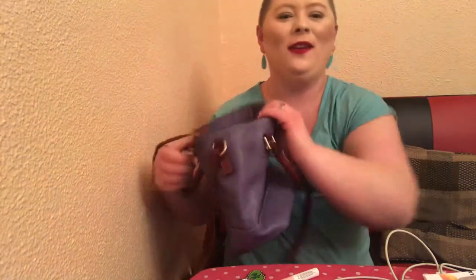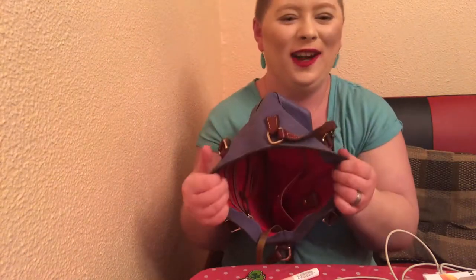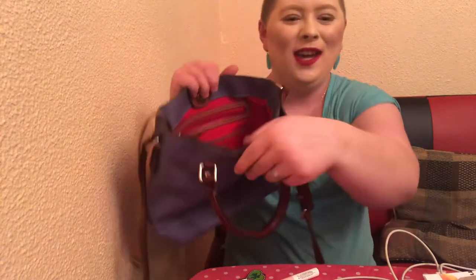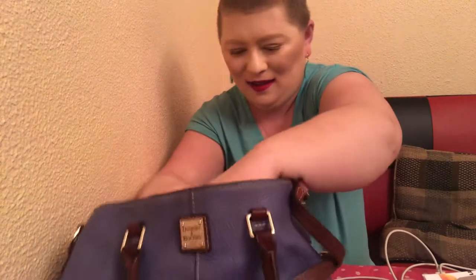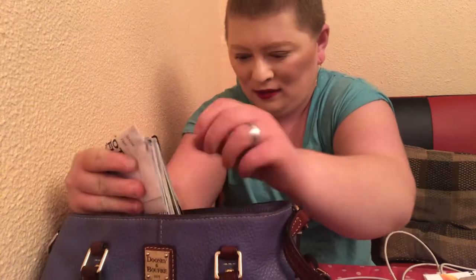Okay, I have now sufficiently emptied out my whole entire purse for you on camera. I didn't empty the side pockets. In the side pocket I have two random keys — I'm not sure what they are, but eventually maybe I'll figure that out.